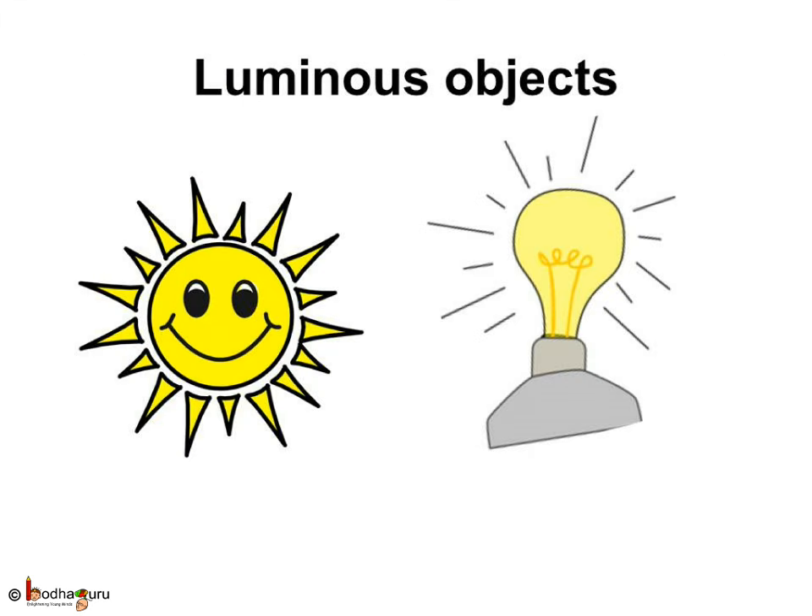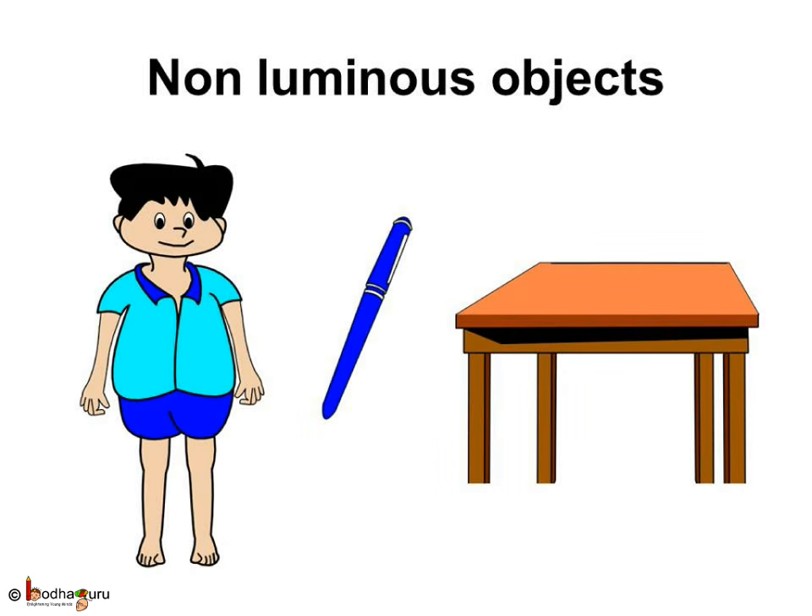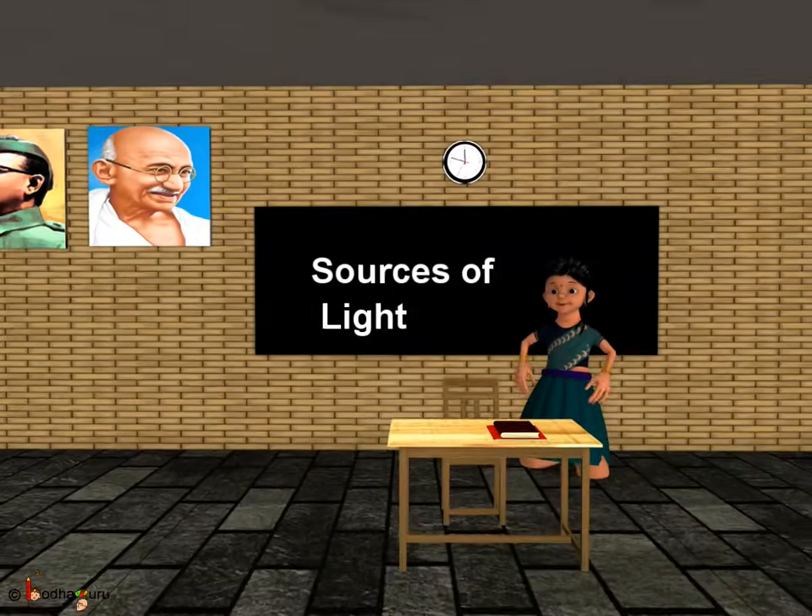To summarize: objects which emit light on their own are called luminous objects. A luminous body can either be natural like the sun, or it can be an artificial source of light like a candle. Most objects don't have light of their own — these are called non-luminous objects like a table. A table becomes visible to us when light from a luminous object like the sun, a torch, or an electric light falls on it and then travels towards our eyes. That was all about luminous and non-luminous objects. Bye-bye kids!